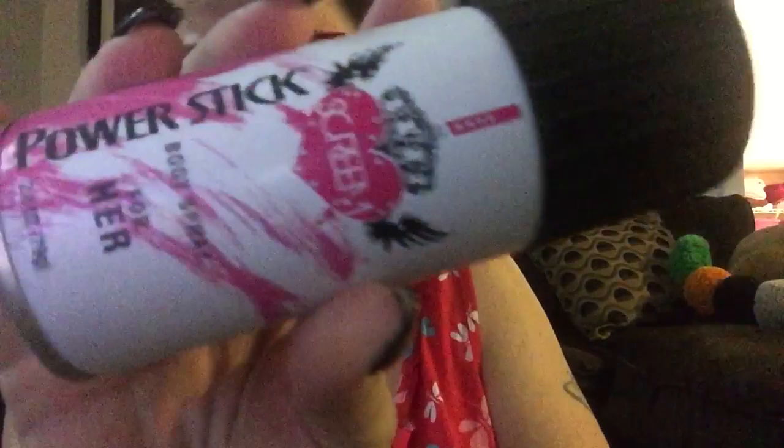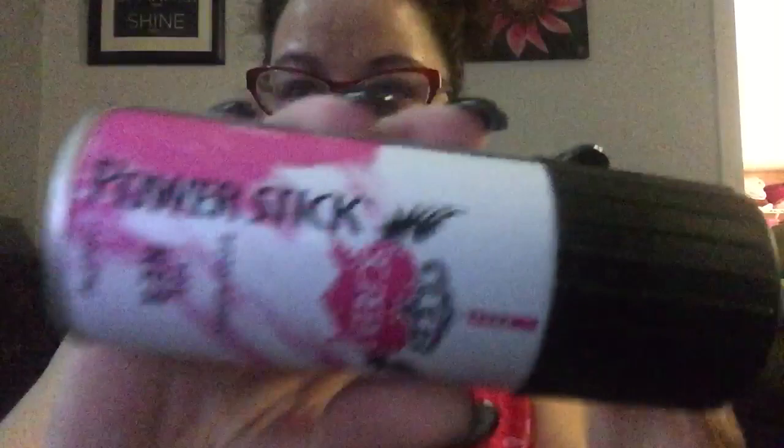This is from the Dollar Tree and is a repeat buy for me — I really like this. It's got a very girly scent to it, kind of reminds me of Debbie Gibson Electric Youth. So this is Power Stick Scream — spelled S-C-R-E-E-M — a body spray for her. That was really good. I've bought that a few times.